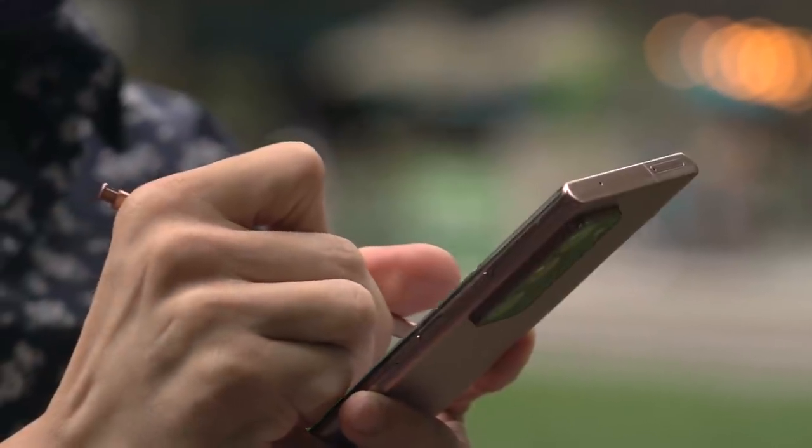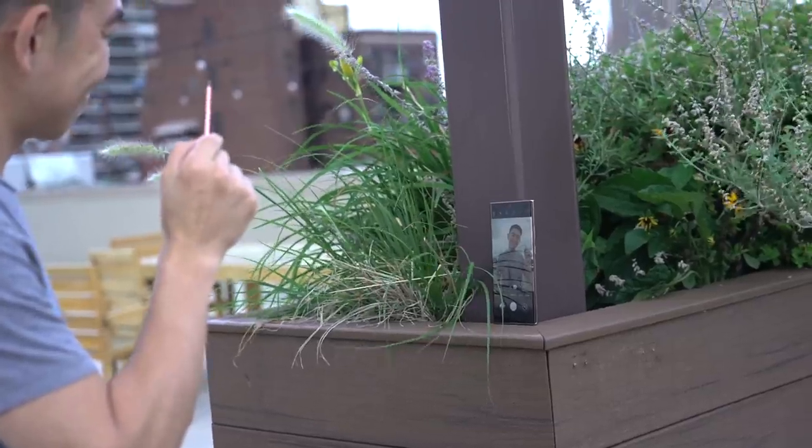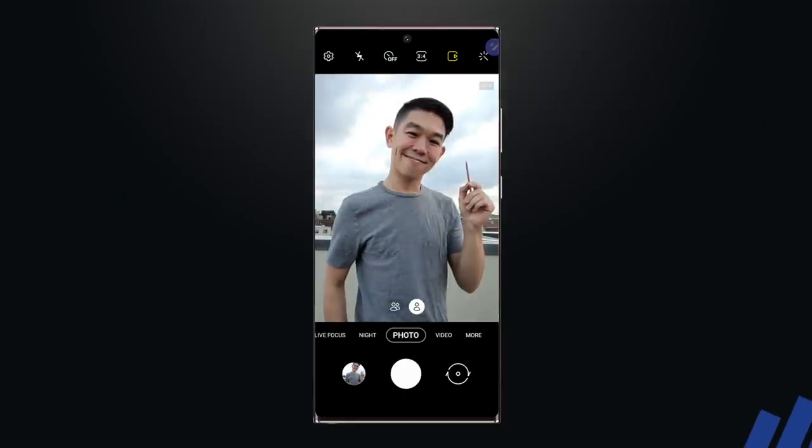If you're a Note user watching this, I have a question: how often do you use the S Pen? And do you use it daily? As a long-time Note user, I'm fond of the S Pen. I love being able to scribble notes, annotate documents, and occasionally use it as a remote camera trigger. But occasionally seems to be the operative word. If I were to be honest, I'd buy the Note series because the S Pen is nice to have, not because I use it daily.